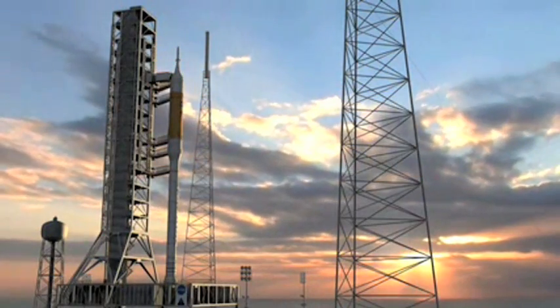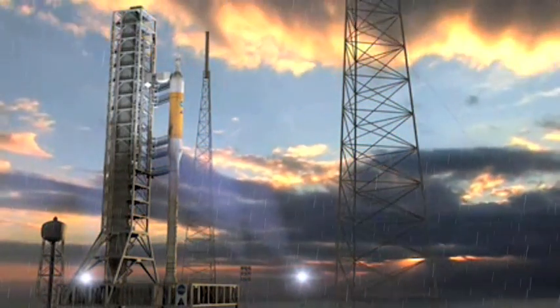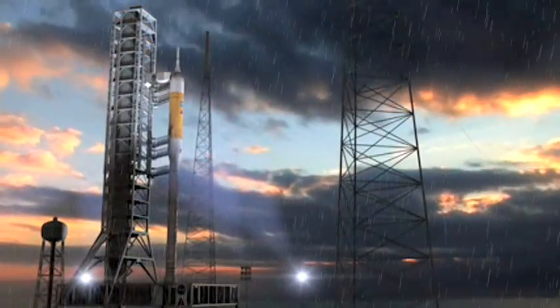Thunderstorms and lightning can be some pretty scary stuff, and I'm just standing in front of a green screen video effect wall. Imagine if I was actually outside in the middle of a thunderstorm. NASA's next generation space exploration vehicles aren't going to be able to avoid being in the middle of some potentially dangerous storms.